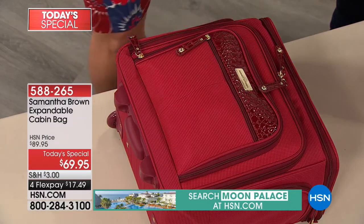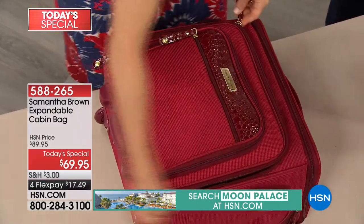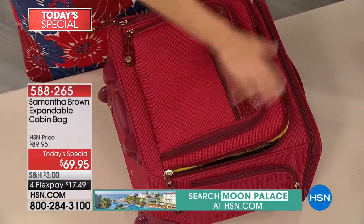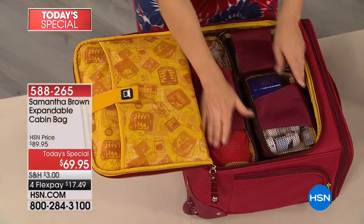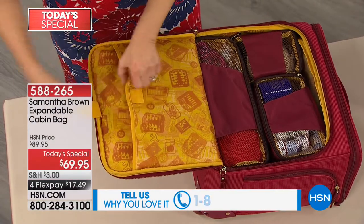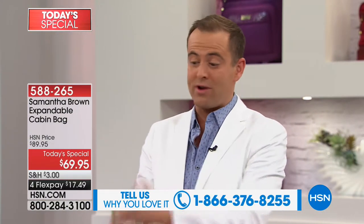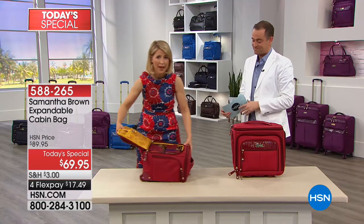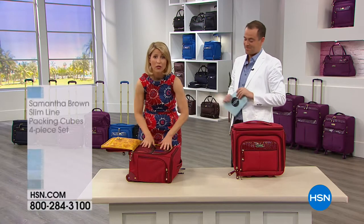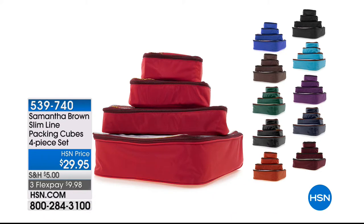The joys of traveling! We're already nearly halfway through our presentation. This is the signature burgundy that Samantha's been using. If you're a Samantha Brown fan, we'd love to talk to you. We're also revealing for the first time ever Samantha's brand new ultra slimline packing cubes that work a treat with this bag. They were actually designed with this bag in mind. What you're seeing are the four-piece packing cubes set.